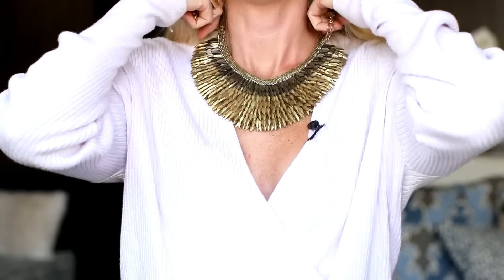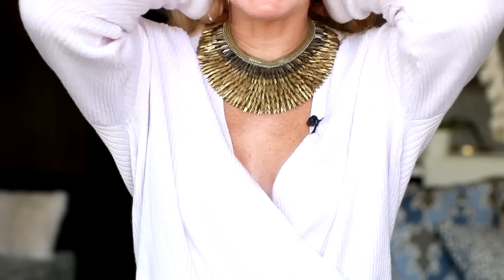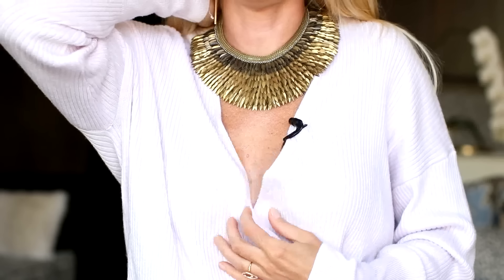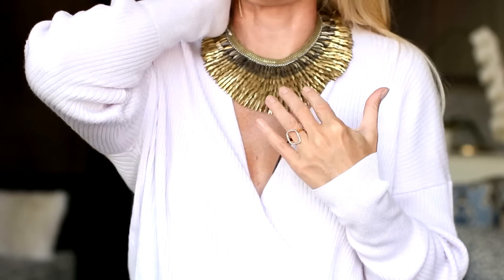The first neckline I want to start with is the V-neckline — I'm also wearing a wrap sweater. You pretty much always have the option of a dainty pendant necklace, or you can do a choker necklace with the V-neck. Another option with your V-necks is a really pretty bib necklace, and you can go pretty big and bold with that. This neckline is really tailor-made for something that is quite bold and makes a statement.